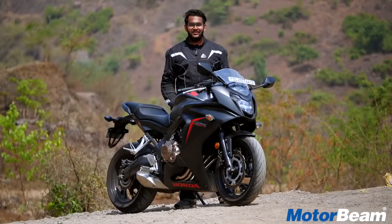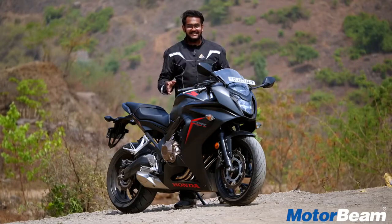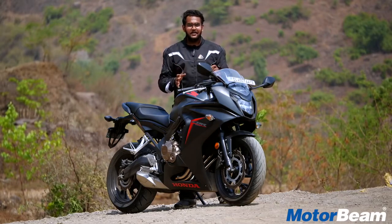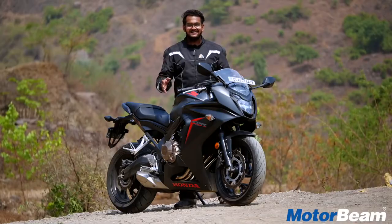Hello guys and welcome to Motorbeam. This time it's another Honda — nothing else but the CBR 650F. I'm going to talk about the pros and cons of this motorcycle, but before I do that, make sure you hit that subscribe button and also press the bell icon. Let's get started.